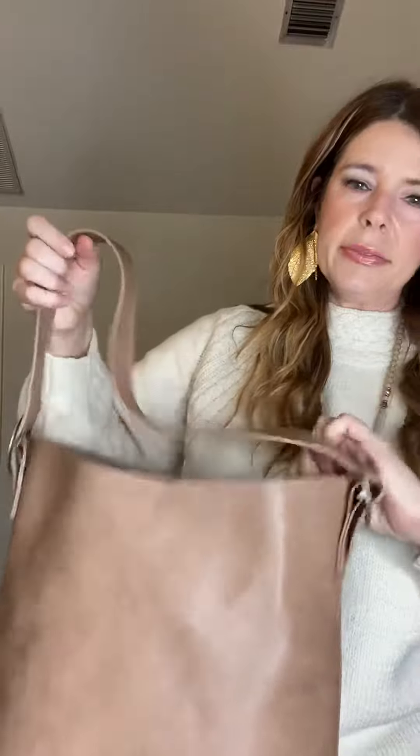This bag — this hobo bag — ain't nothing hobo about this bag. Super soft leather, great color. It came all wrapped up and has a bag inside, and there's a strap inside too, so it's a cute little nude crossbody. It even feels like it's lined with suede. It's beautiful, and it's got a little snap closure.